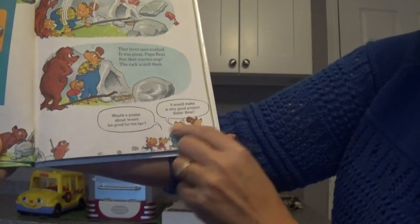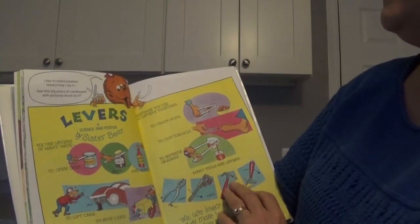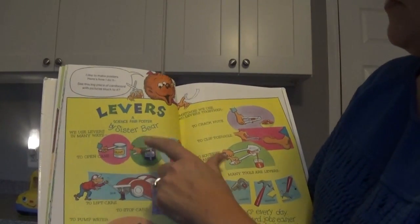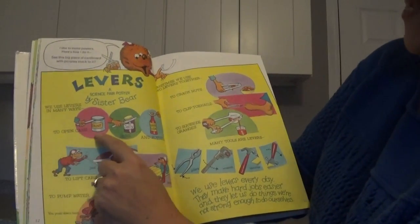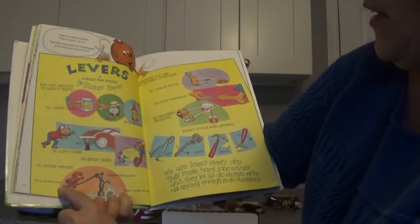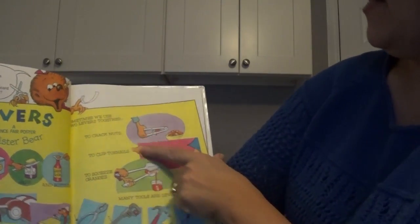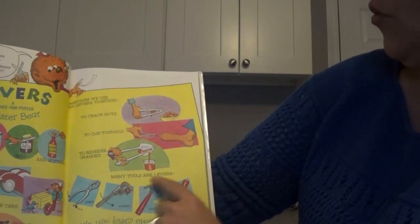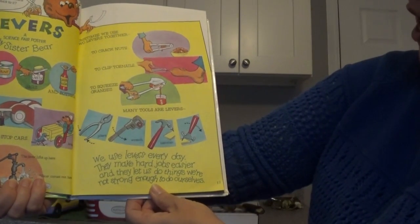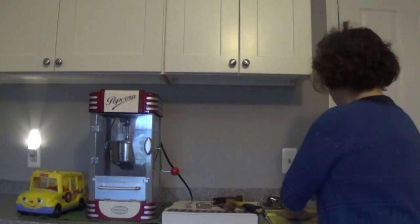Would a poster about levers be good for the fair? It would make a very good project, Sister Bear. I like to make posters. Here's how I do it. See this big piece of cardboard with pictures stuck to it? So here she made her poster: Levers, a science fair poster by Sister Bear. We use levers in many ways — to open cans, jars, and bottles; to lift cars, to stop cars, and to pump water. You push down here, the lever lifts up here, and water comes out. Sometimes we use two levers together — to crack nuts, to clip toenails, to squeeze oranges. Many tools are levers: pliers, wrench, hammer, and the hammer used in another way. We use levers every day to make hard jobs easier, and they let us do things we're not strong enough to do ourselves.